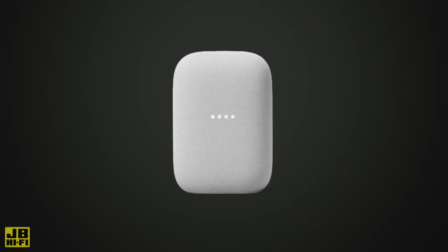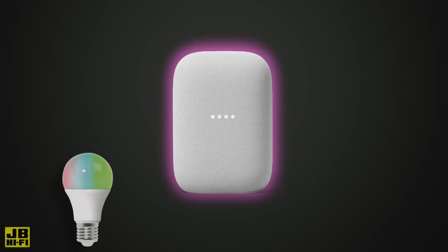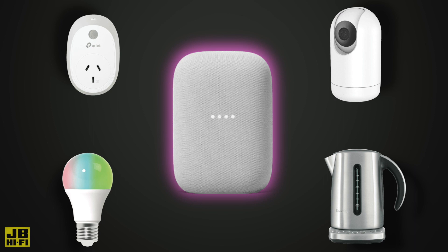For even more control, add a smart speaker into your home. Not only can it stream and play music, but you can speak to it to control any other smart devices in your home, without even touching your phone.